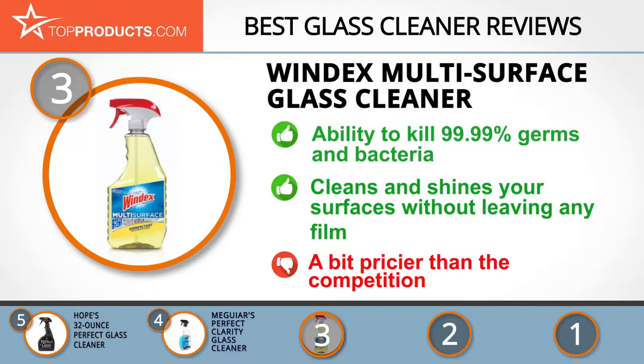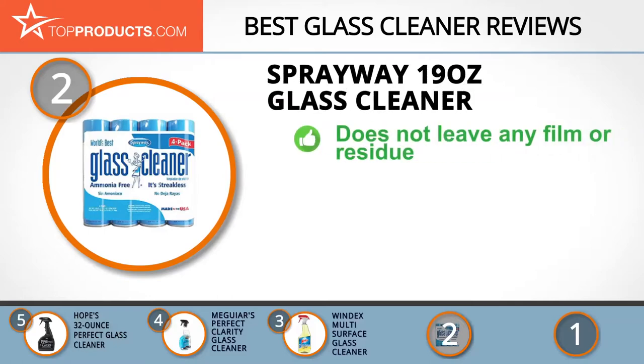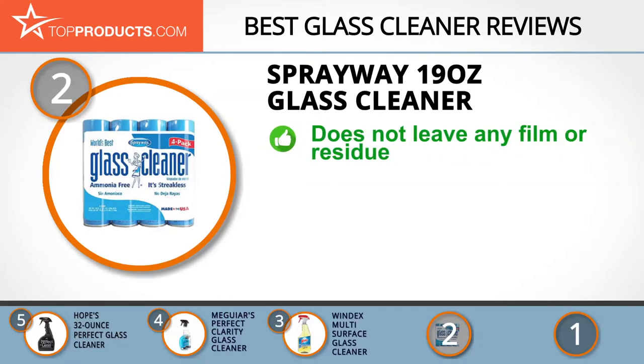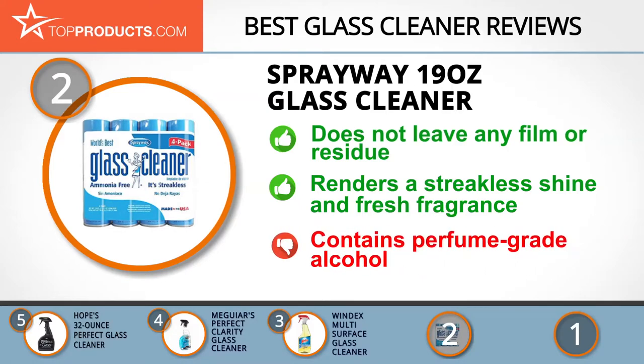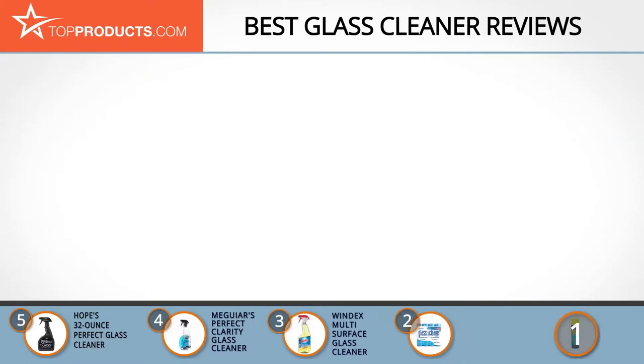When choosing the right glass cleaner, budget can be an important consideration. Our number two pick, the Sprayway 19-ounce Glass Cleaner, takes the spot for best value. Established in 1947, Sprayway manufactures a vast lineup of industrial, automotive, and housekeeping products. Their glass cleaner dissolves dirt, grease, grit, and grime efficiently and quickly, and emits a fresh fragrance that lasts for hours. It should be noted that this spray contains perfume-grade alcohol, which might not suit everyone.